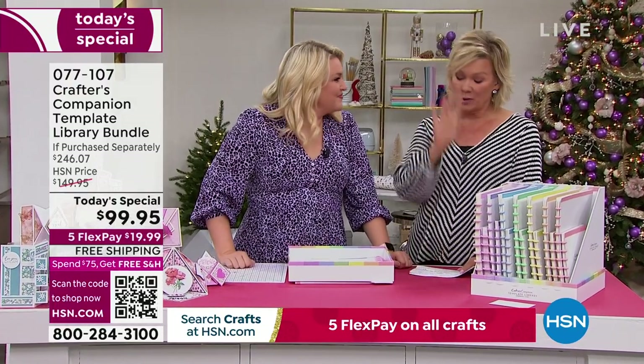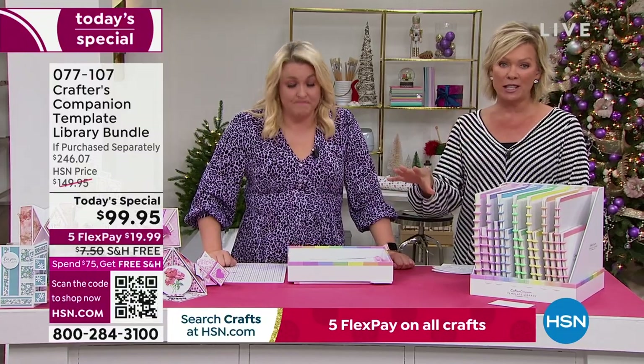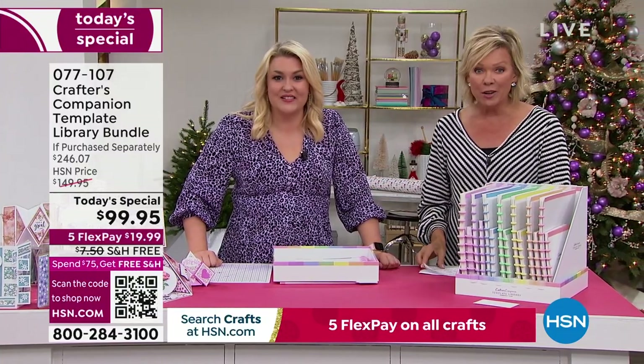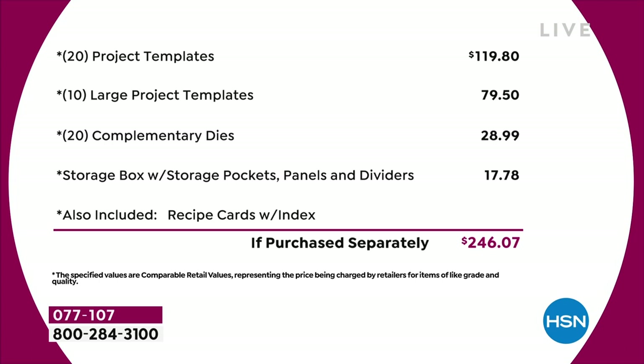It will be $50 more tomorrow, and I can't guarantee there would even be free shipping and handling. Let's break this down: you've got 20 project templates at $4.95 each — that's $120 just in that. Then you've got 10 large project templates, another $80 worth. You've got a 20-pack of complimentary dies, nearly $30. The storage compartment's worth another $18. The recipe cards and the education program add even more. Just the physical product, you're talking close to $250 of value.